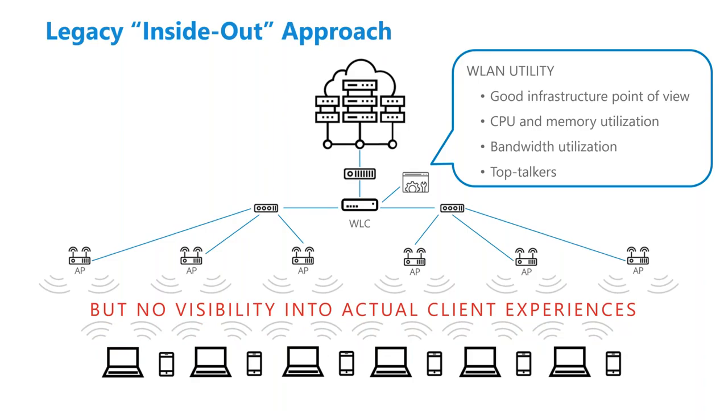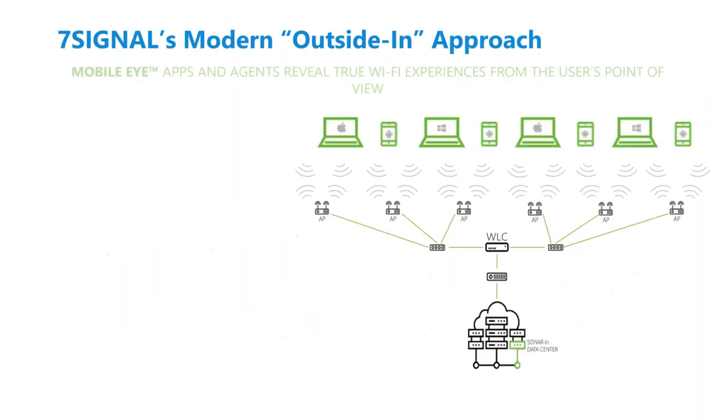One of the issues with traditional systems is you don't have visibility all the way out to the clients. You're really trusting what the APs and infrastructure can deduce from their own telemetry. But it's hard to know what a real client experience is without an agent or sensor out there. Our sensors and agents sit outside the network, act like clients, and tell you the true performance of your infrastructure without having to worry about code bugs, lack of visibility, or clients that are sticky and don't roam well.